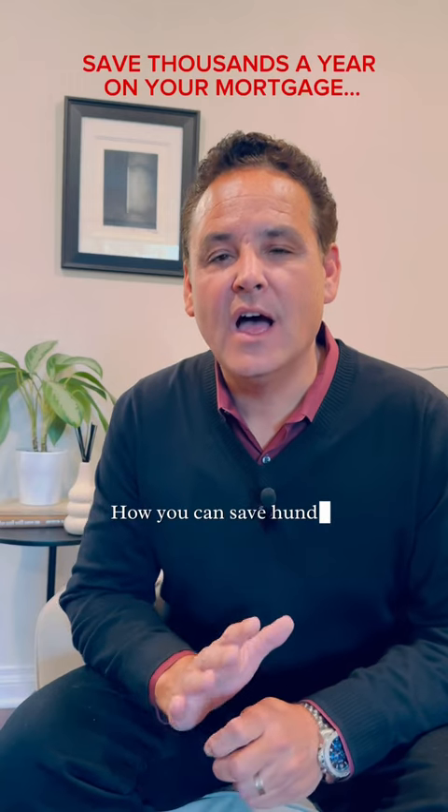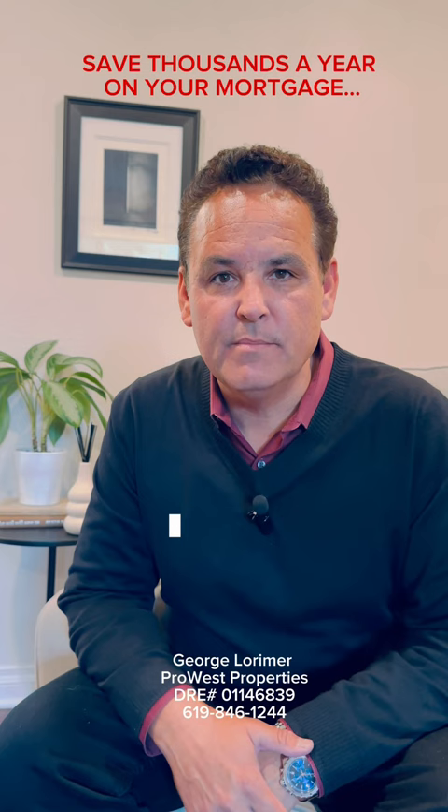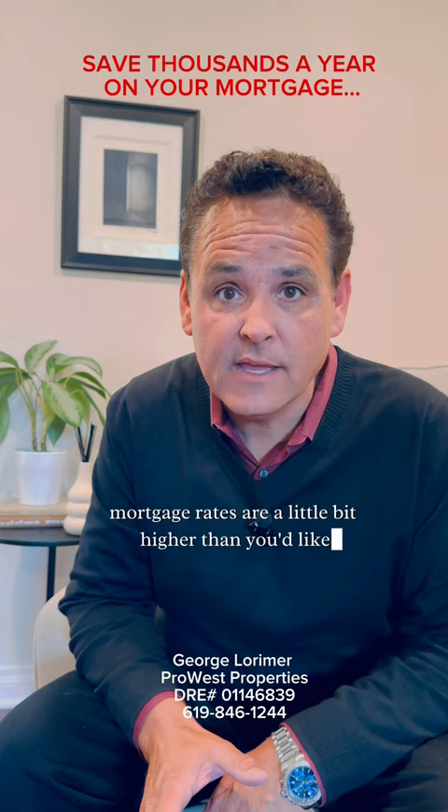How you can save hundreds of dollars a month on your mortgage payment with a 2-1 buy-down. Hey, George Lorimer here. If you're thinking of buying a home, mortgage rates are a little bit higher than you'd like — there's something called a 2-1 buy-down. Here's how it works.